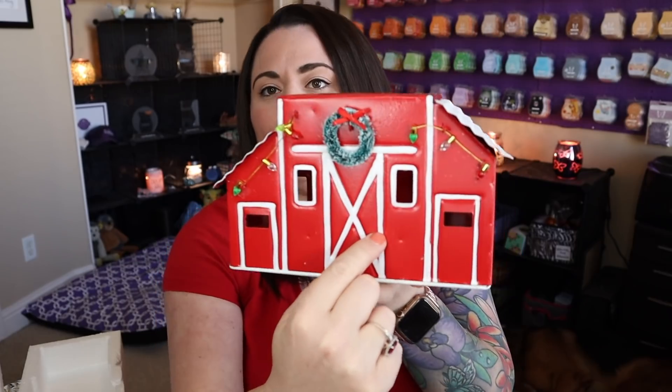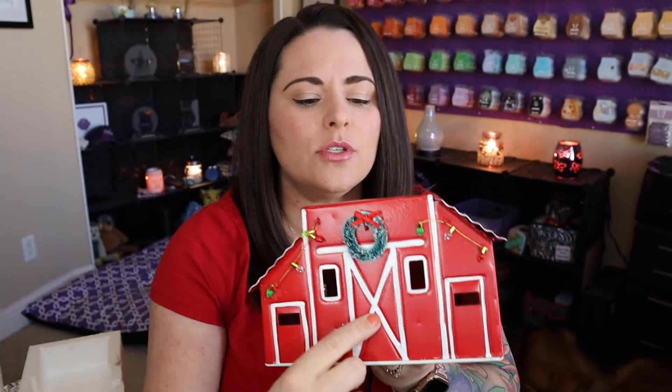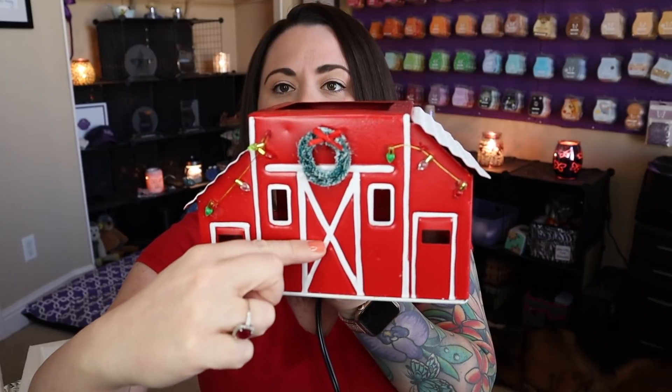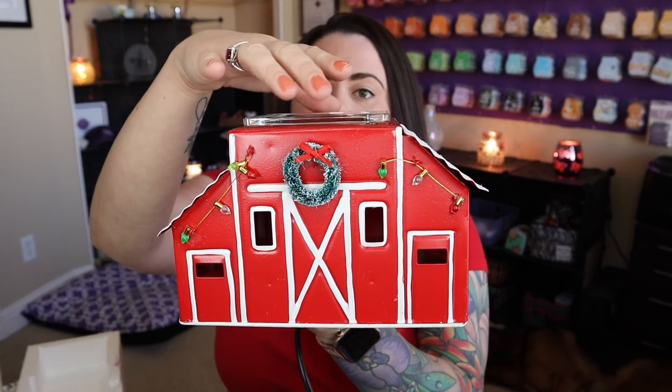This is a 20-watt warmer — it comes with a little 20-watt bulb. I know this looks like a huge warmer, so you're probably like, really, a huge warmer with a 20-watt bulb? But they've got it designed pretty well. The base on the inside comes to right about here, so the light bulb is going to be sitting right underneath that dish. The dish is a nice hearty dish that's sunken in, so that bulb will heat up the wax and you shouldn't have any issues.